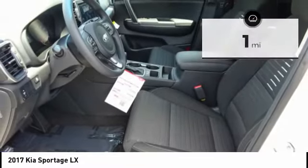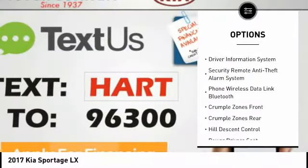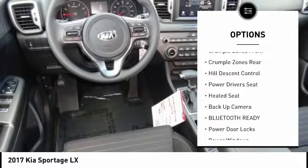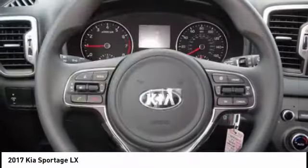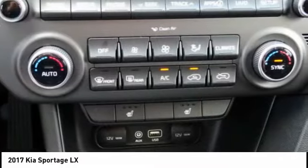Here are some of this vehicle's great options: powered driver's seat, heated seats, back-up camera, traction control, steering wheel audio controls, anti-lock braking system, air conditioning, driver's side remote mirror, alloy wheels, and driver airbag.